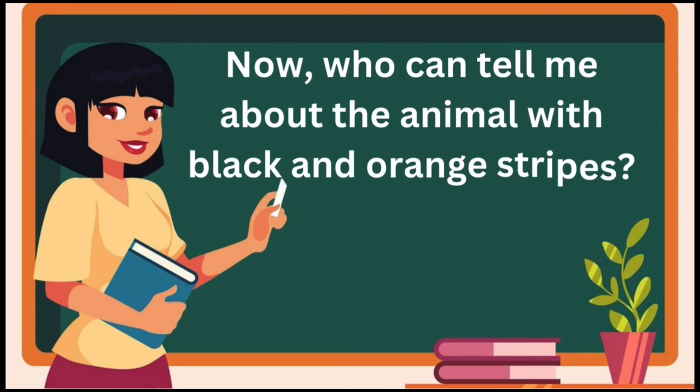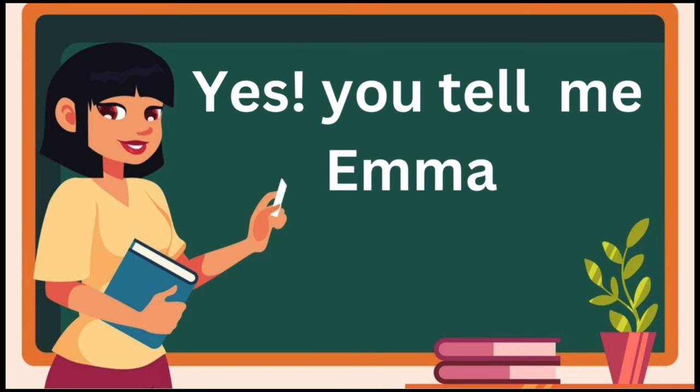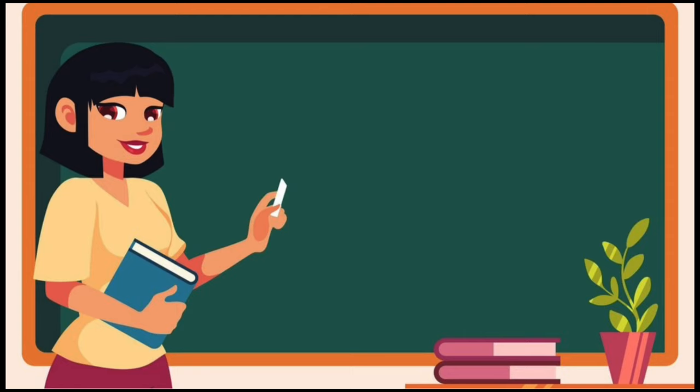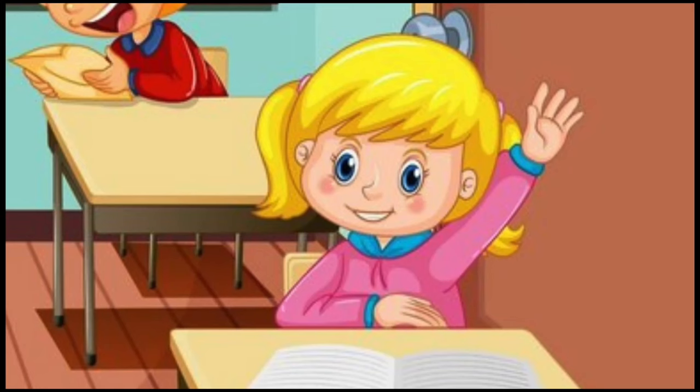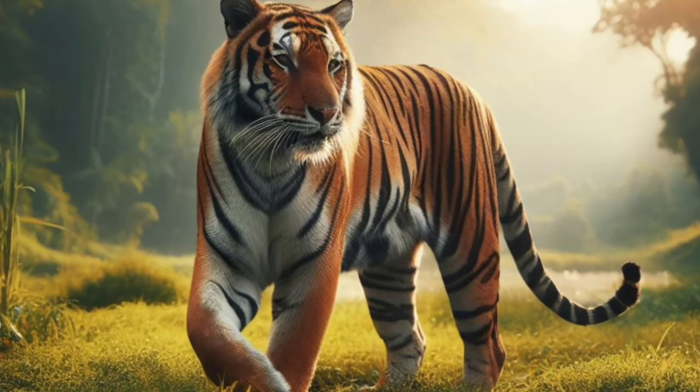Who can tell me about the animal with black and orange stripes? It's me! Yes, you tell me, Emma. Who is that? Tiger. Excellent. Tigers are wonderful creatures. Tiger sound. Tigers have excellent night vision,